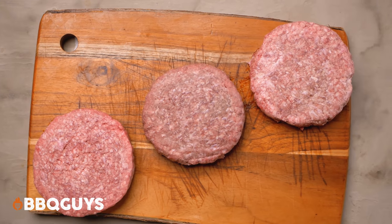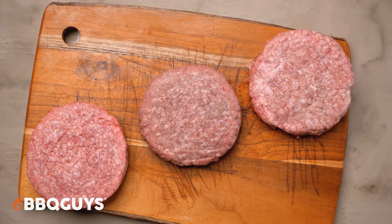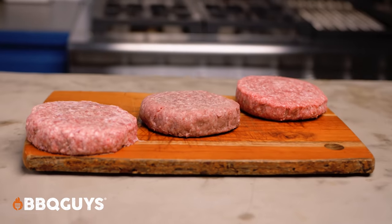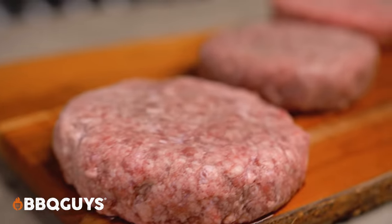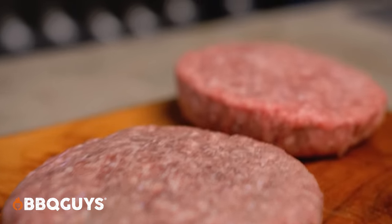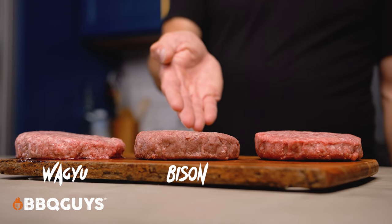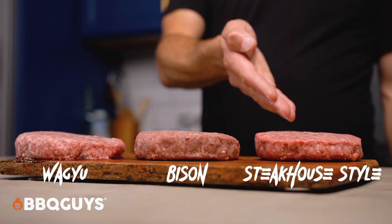Today we're checking out the Burger Battle Box from BBQ Guys USA Premium Cuts. This is no ordinary box of burgers — we're talking about 12 half-pound patties of different types of meats: four Wagyu burgers, four bison burgers, and four steakhouse style burgers.